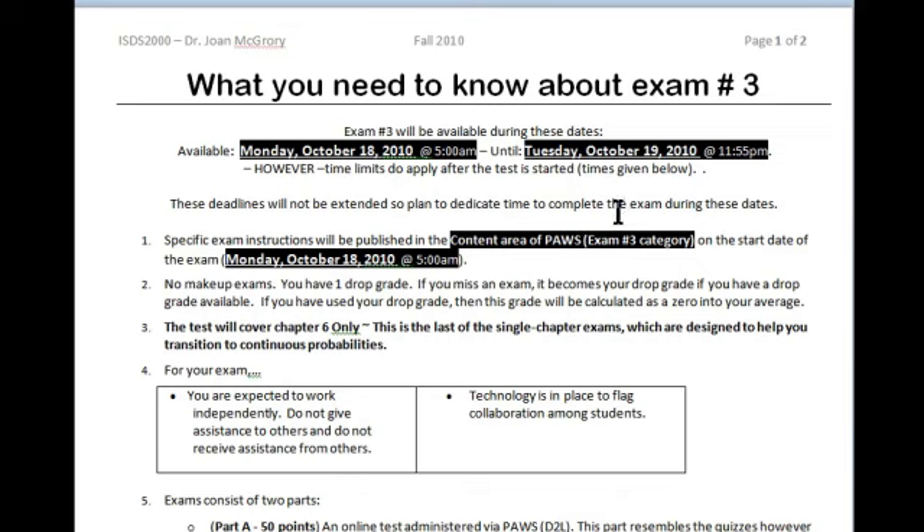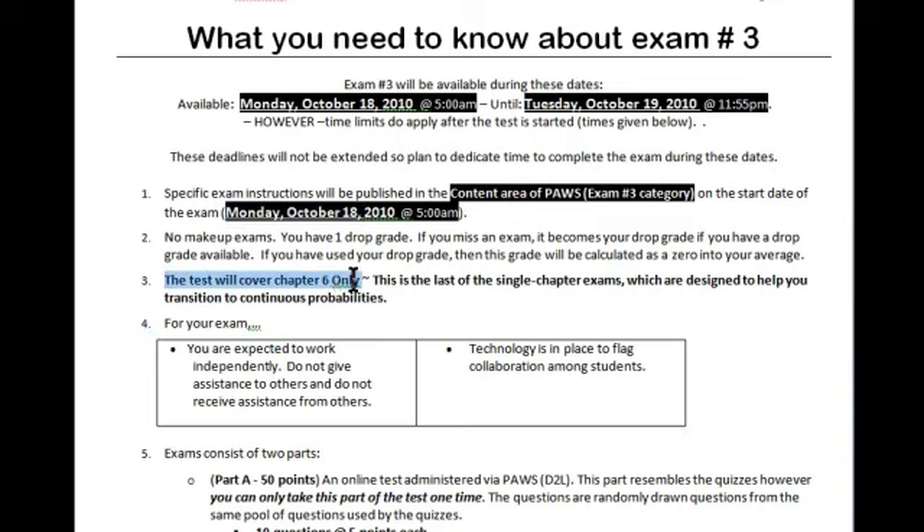This particular exam covers only one chapter — chapter six. You'll be able to find specific exam instructions, just like usual, in the exam number three category. That will be available as of Monday morning, October the 18th. This test will cover only chapter six, but this is the last time that we're going to have an exam that covers a single chapter. Remember, the first exam covered four chapters. Exam number two was a transitional chapter — we went from descriptive to inferential statistics, and it was very important for you to make that change. Now here in chapter six, we're making another change. This is the part that covers discrete probability distributions, and from chapter seven on, we're going to be looking at continuous probabilities. So this is the last of the single-chapter exams, and the purpose was to help you make the transition so that next we can focus on continuous probabilities.